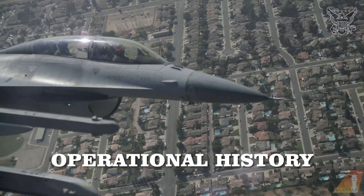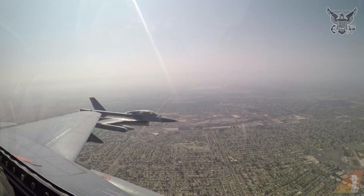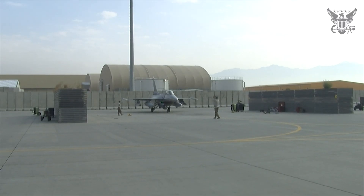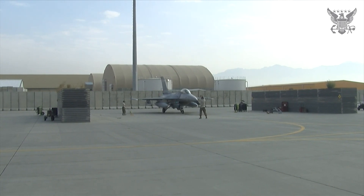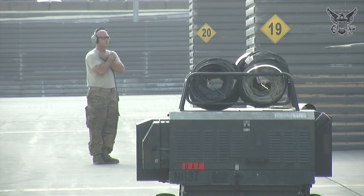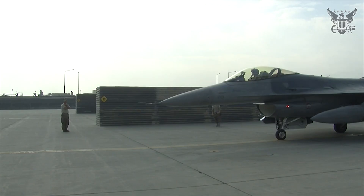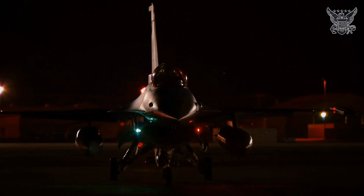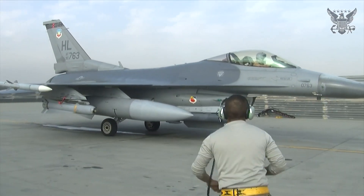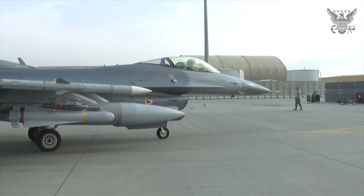Since its introduction in 1978, the F-16 has been adopted by more than 25 countries, making it one of the most widely used fighter aircraft globally. The USAF remains the largest operator, but significant numbers are also found in the air forces of countries like Israel, Turkey, and South Korea. The F-16 has seen extensive combat use, starting with the USAF in Operation Desert Storm in 1991. Its roles have included air superiority, ground attack, and reconnaissance missions. The aircraft's versatility was demonstrated during NATO operations in the Balkans in the 1990s, where it performed precision strikes and close air support.